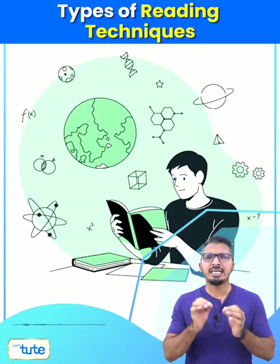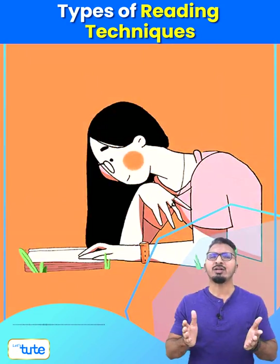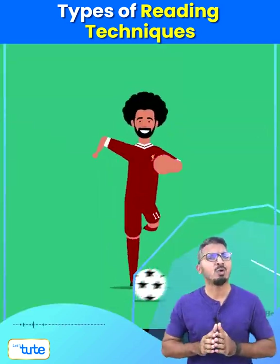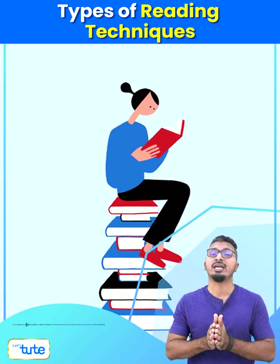Number three: intensive reading. Here, each and every word must be understood by you, like you read your textbook to study. Number four: extensive reading. This typically involves leisure reading and is more of an extracurricular activity, like when you decide to read a book.